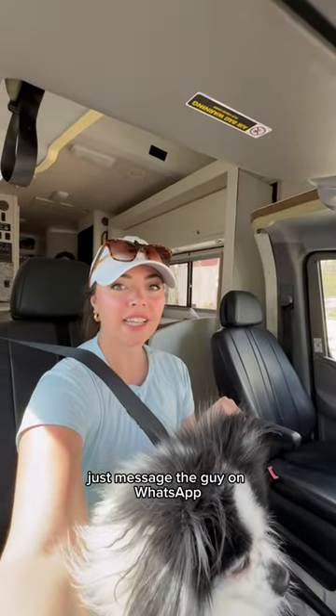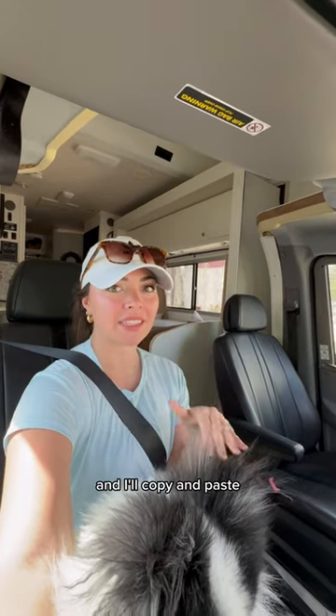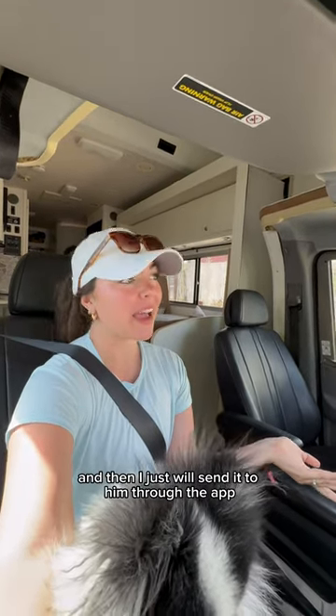Just messaged the guy on WhatsApp and let him know that we are here. I've just been using Google Translate — I'll copy and paste and then send it to him through the app. We'll see what happens.